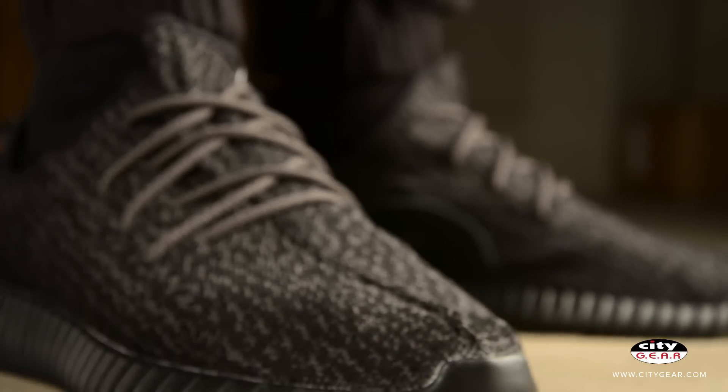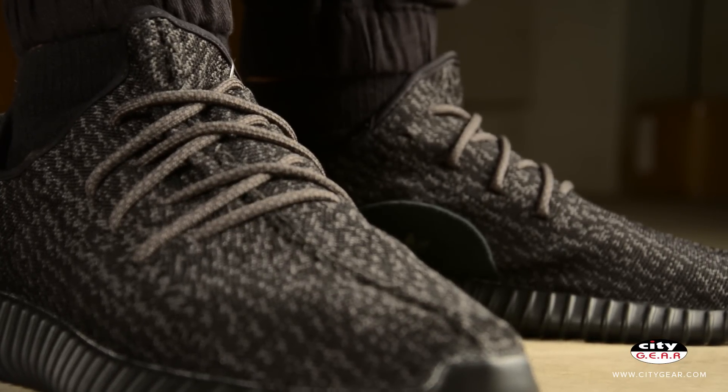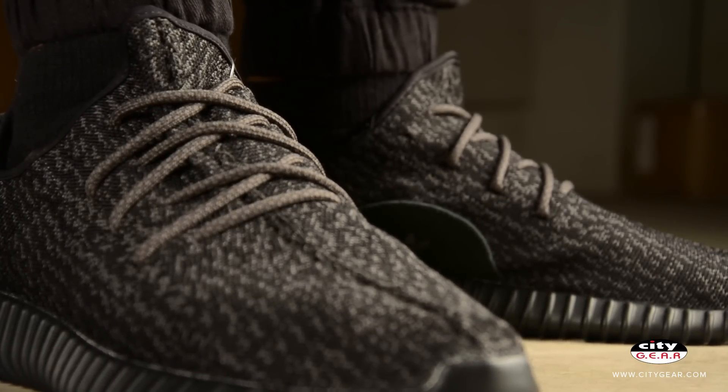This simplistic sneaker is finished off with a black colored outsole and a full length boost sole that offers maximum comfort with each step.